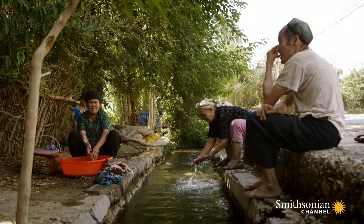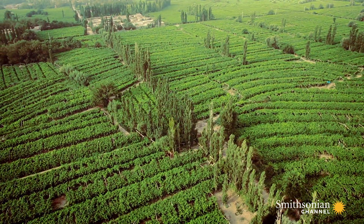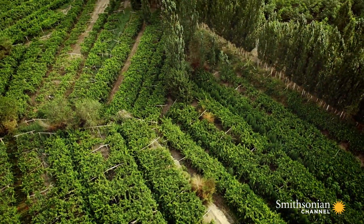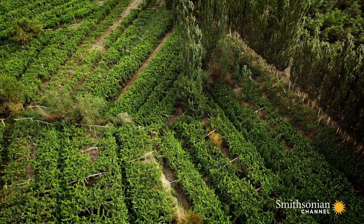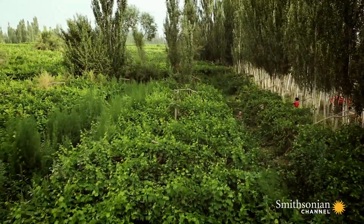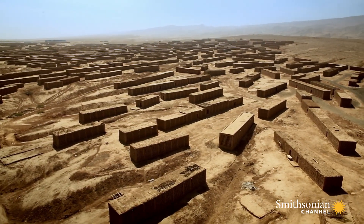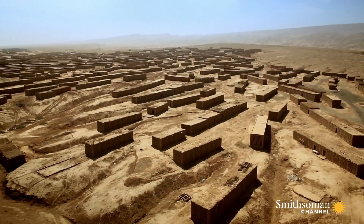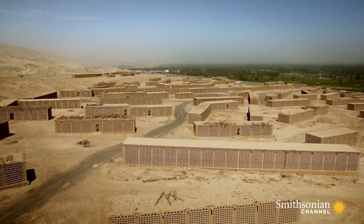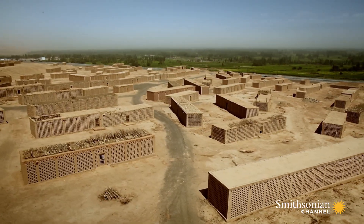The canals provide drinking water to thousands and irrigate 30% of the crops in the region. Some of these grape fields date back to the third century. The scale of production here is best revealed from the air — farmers use these mud-brick blocks to dehydrate millions of grapes and make raisins. It's another ingenious example of people working with Mother Nature.